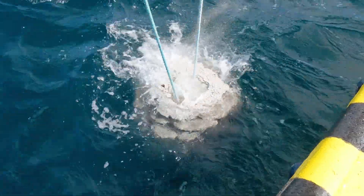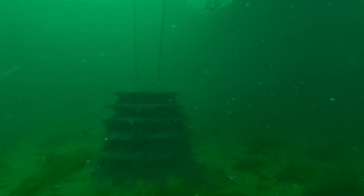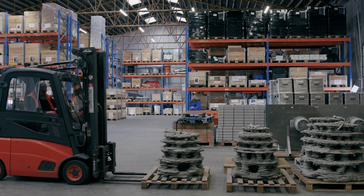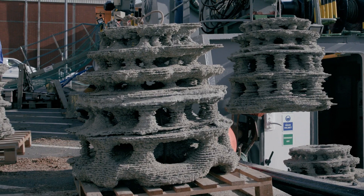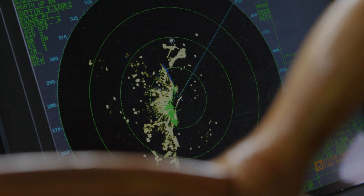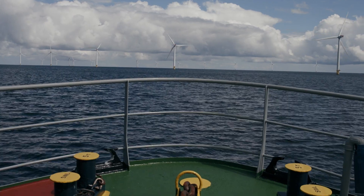The most important action we can take is to transition to green energy. As we do that, we have to take the opportunity to leave nature in a better shape than it is today. Ørsted and WWF Denmark are together installing 3D printed reefs in the Kattegat and North Sea, which is experiencing historically low cod population.